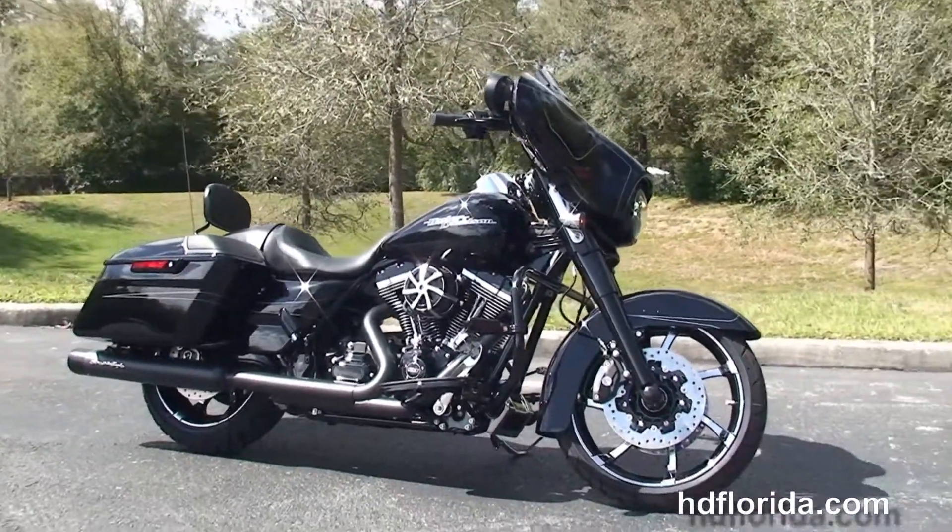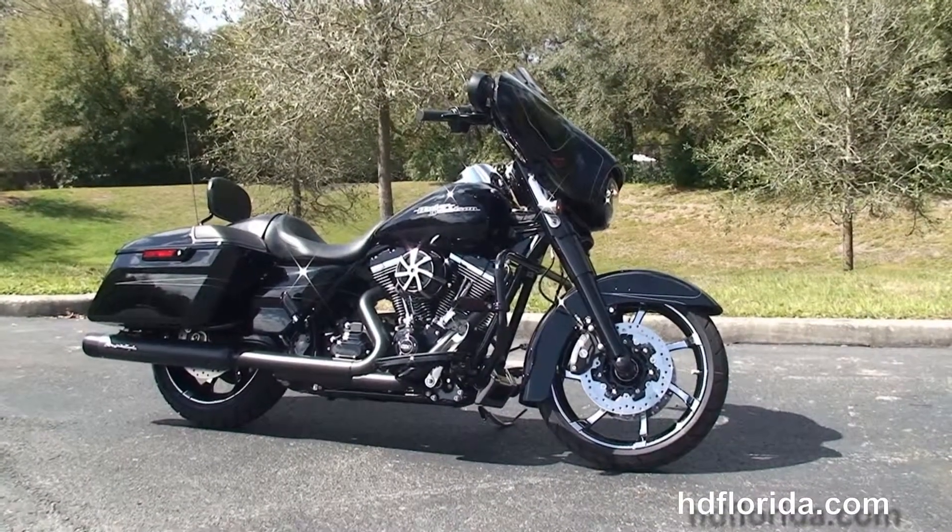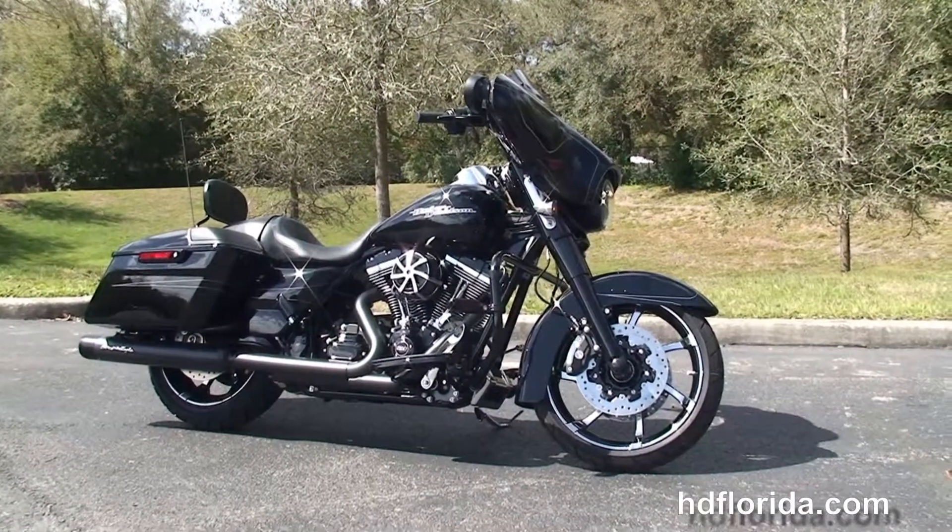We finance new Harley-Davidsons up to 84 months, and be sure to ask about our Fly and Ride program. Here at the world famous Harley-Davidson of Newport Richey, all our bikes are fully serviced and safety inspected.